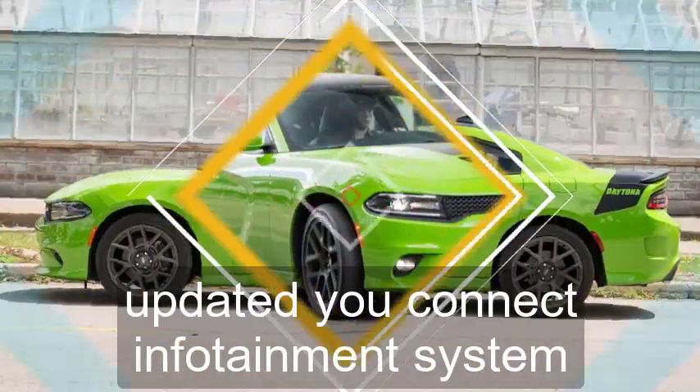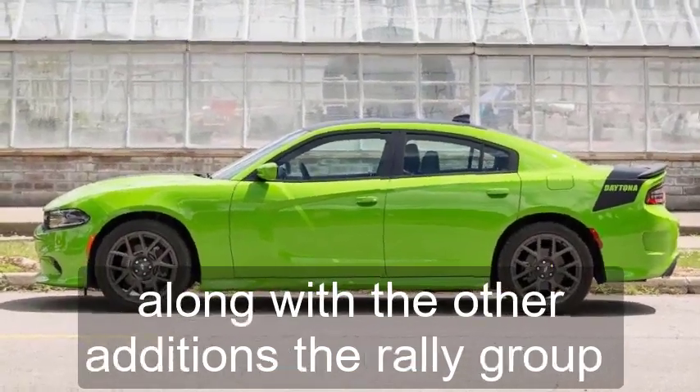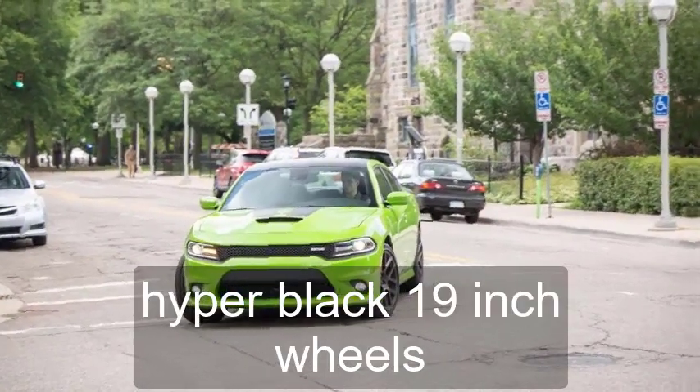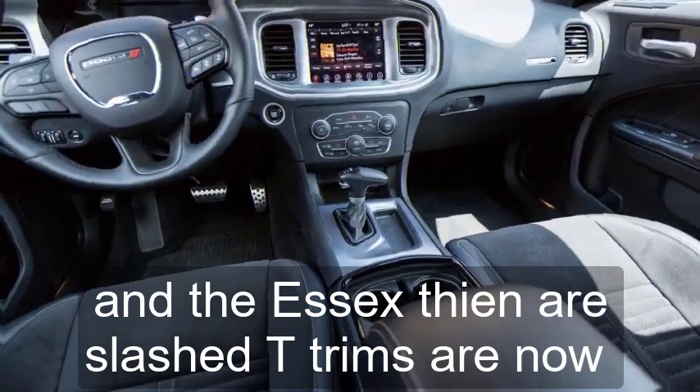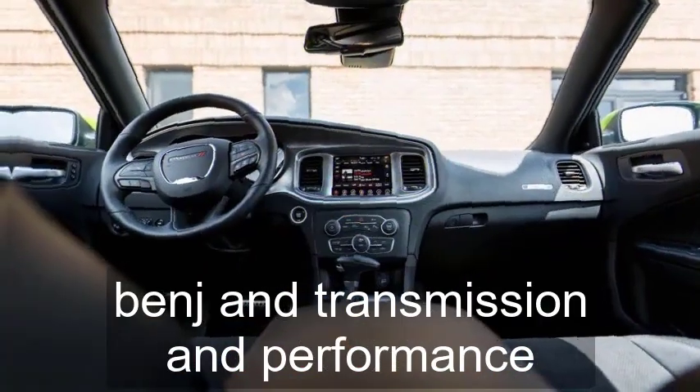Every Charger has an updated Uconnect infotainment system. Along with the other additions, the Rally Group package brings new hyper-black 19-inch wheels, and the SXT and R/T trims are now available with Houndstooth cloth seats.